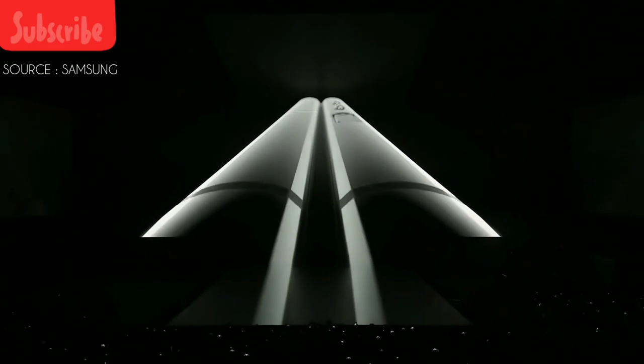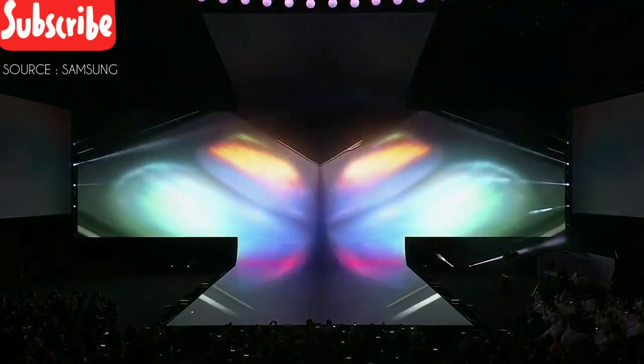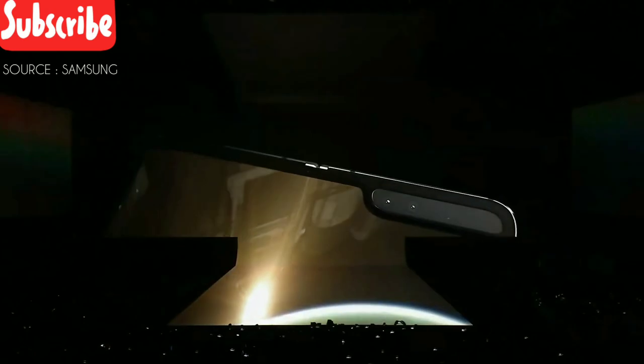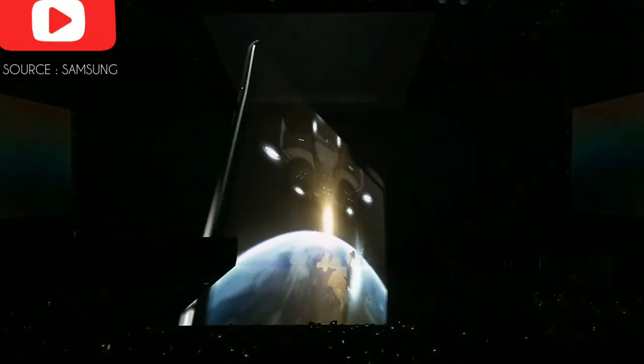It is my great pleasure to welcome you to Galaxy Unpacked. Galaxy Fold is a device unlike any that's come before it. With the Galaxy Fold, we're creating a new dimension for your phone and your life. You get a powerful smartphone and a revolutionary tablet, all in a single premium package.